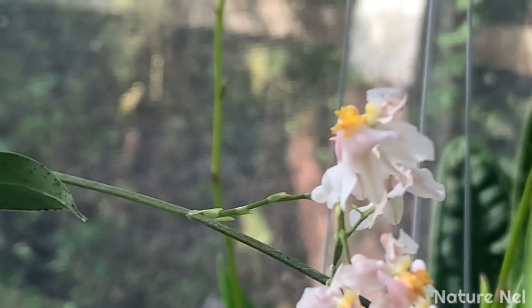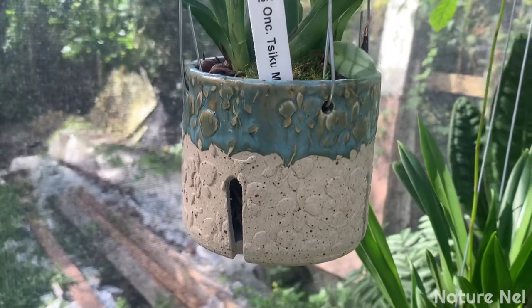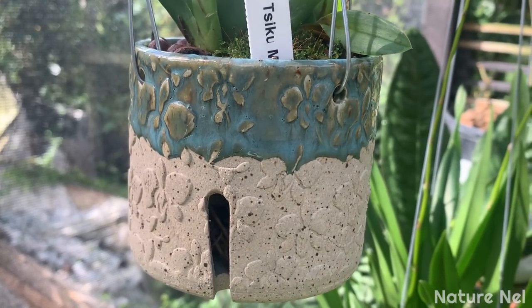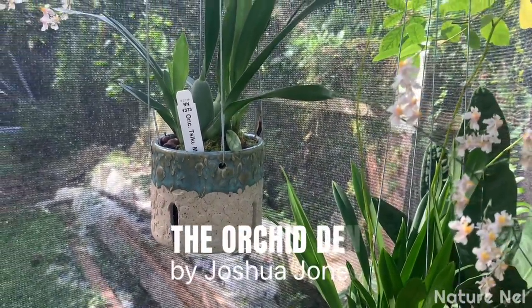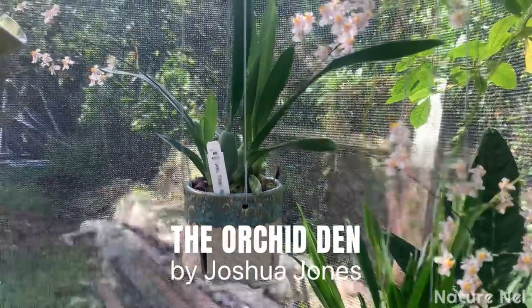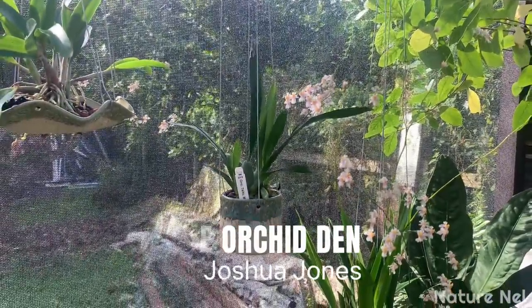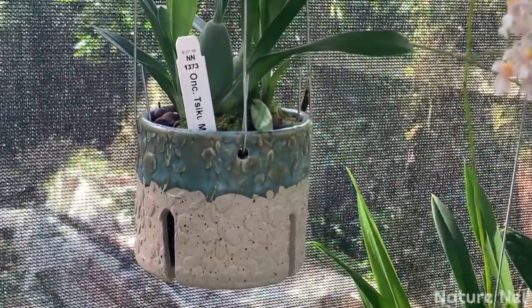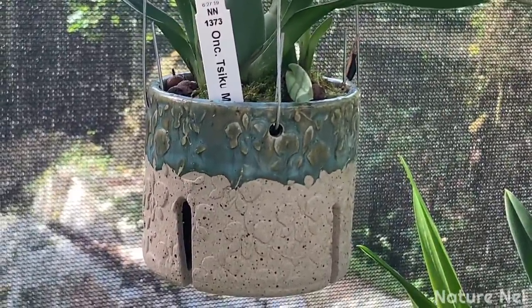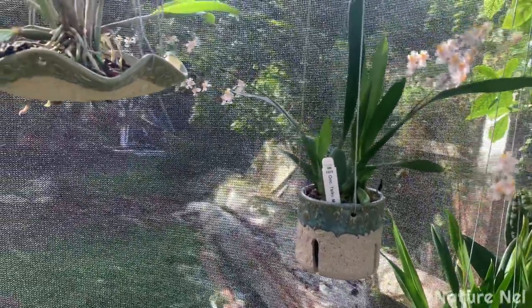It's adorable and I decided to transfer it to this beautiful handmade orchid pot created by Joshua Jones of The Orchid Den. If you guys don't know who he is, you need to follow him on Instagram and take a look at all the things he has for orchids. He is so artistic and pays attention to detail - his stuff is really good. I'm so addicted to all his stuff.